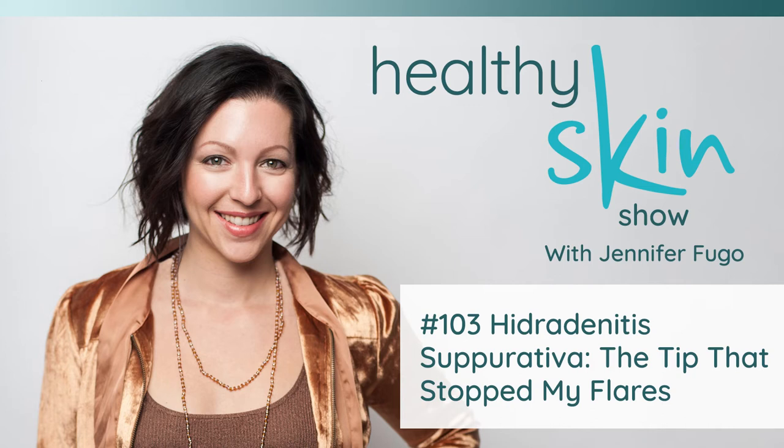I went to a dermatologist, and thankfully I did not have any sort of cancerous lesion — thank God. But it did turn out to be hidradenitis suppurativa. I was put on a round of Keflex, which is an antibiotic, in order to address the issue. I honestly didn't give it another thought because it went away.